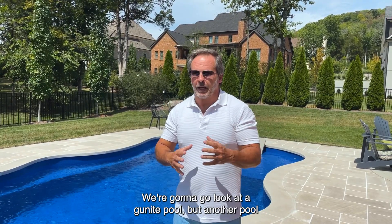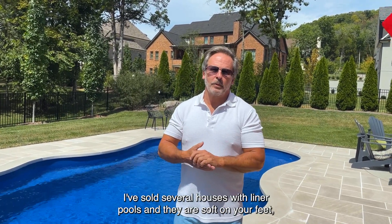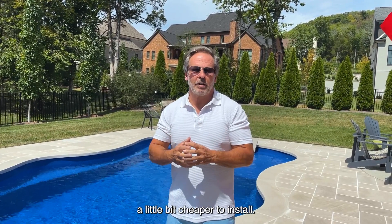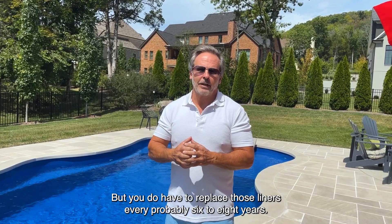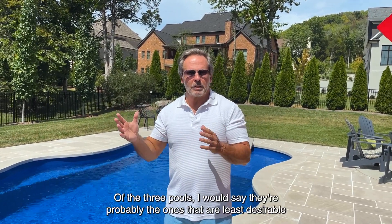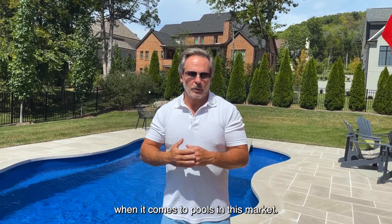We're going to go look at a gunite pool, but another pool you could get is a liner pool. I've sold several houses with liner pools, and they are soft on your feet, a little bit cheaper to install, but you do have to replace those liners every probably six to eight years, depending on the use of it. Of the three pools, they're probably the least desirable when it comes to pools in this market.